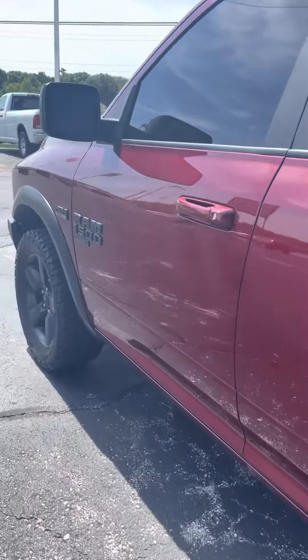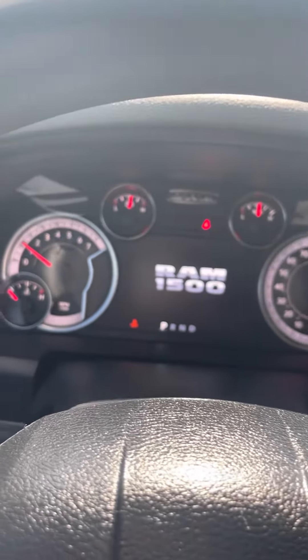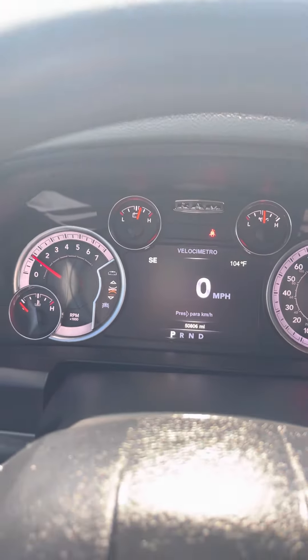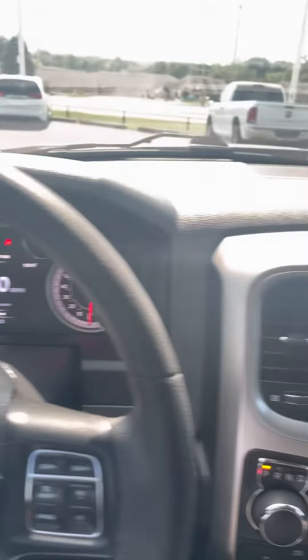Let's come around the back side now. It's a four-by-four truck. Let's take a look at this tailgate — plenty of space back here as well for luggage, groceries, things of that nature. Pretty clean back here, not beat up.